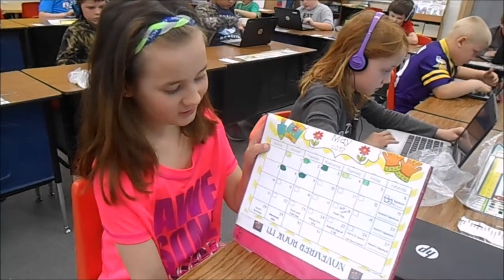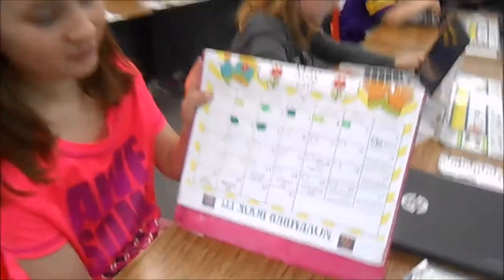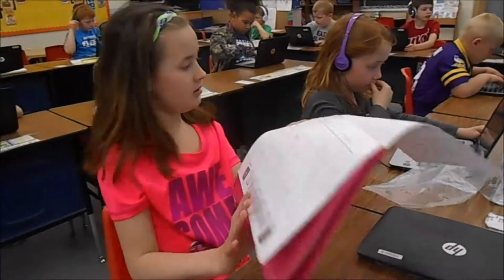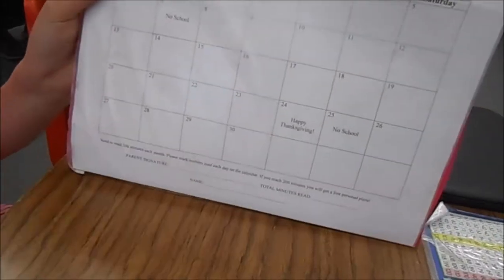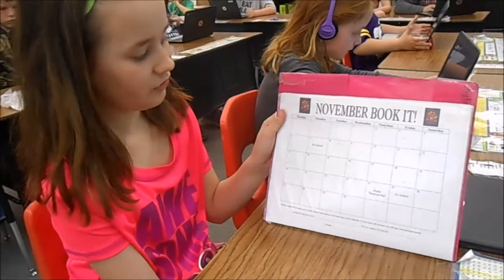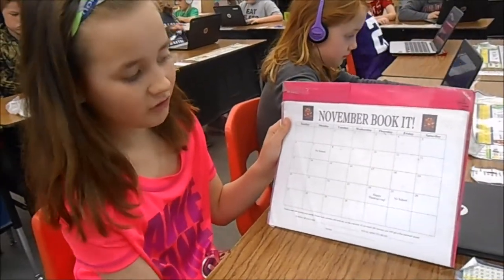You color in the days and your parents have to sign the parent signature by the end of the week. The reading bucket is what you read every night, and by the end of the month, you get a pizza certificate for Pizza Hut if you've read 200 minutes.